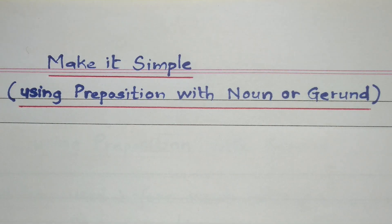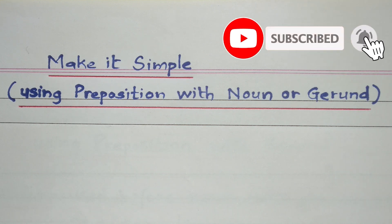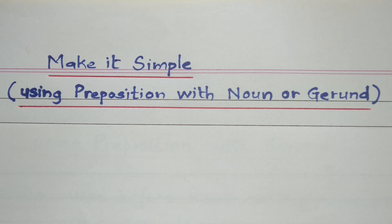In this video, we have learned to make a simple sentence using a preposition with noun and gerund. Thank you for watching. In the next part — the third part of this video series — we will make a simple sentence using a noun or noun phrase in apposition. Do like, share, and subscribe. Bye.